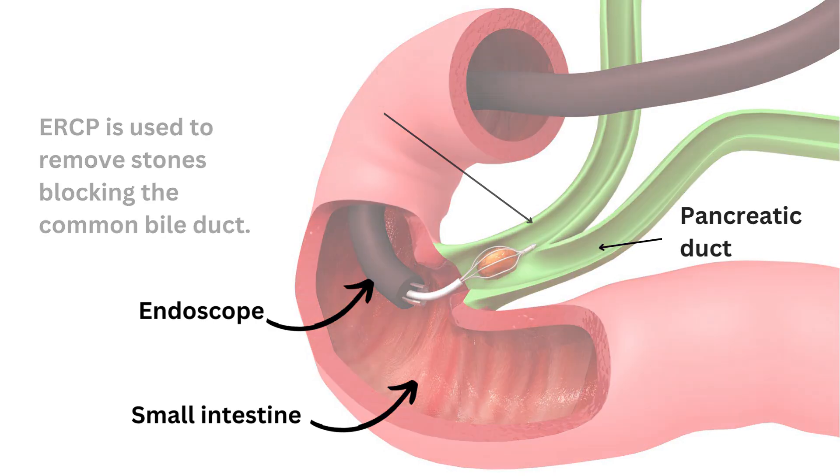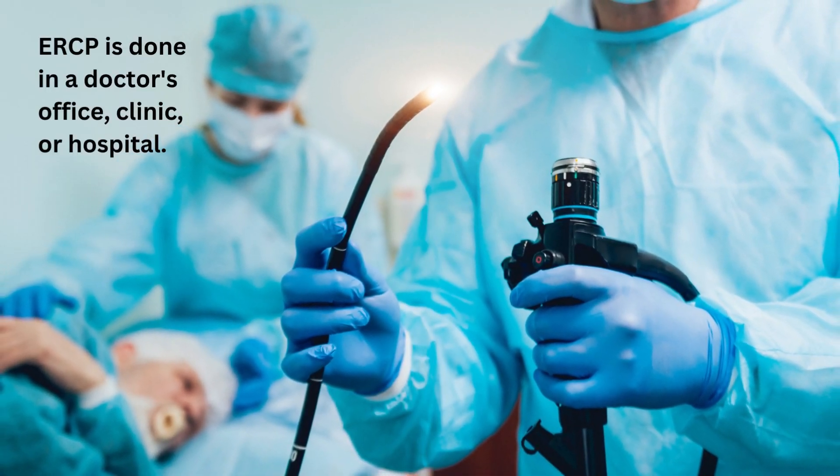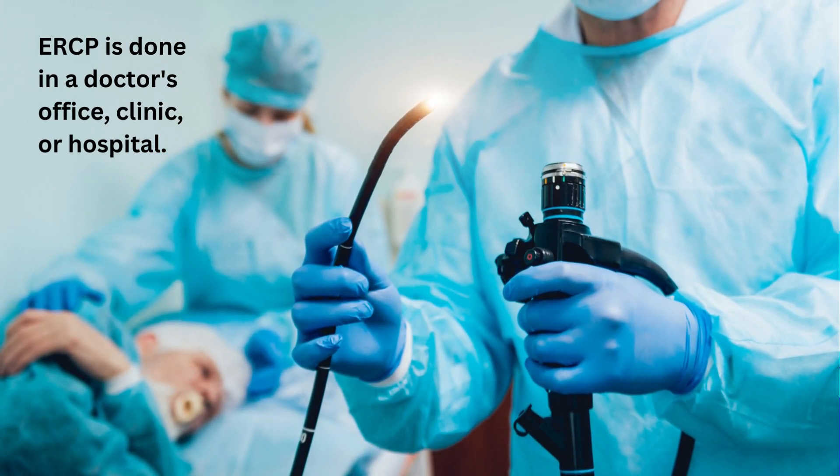Most people tolerate an ERCP well and feel fine afterwards. ERCP is done in a doctor's office, clinic, or hospital. You are not fully asleep during the procedure, but you'll be given sedatives that make you sleepy. Most people do not feel significant discomfort during an ERCP. Sometimes ERCP must be done under general anaesthesia with you completely asleep.